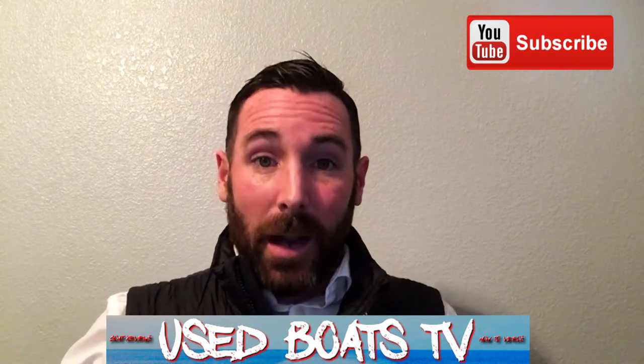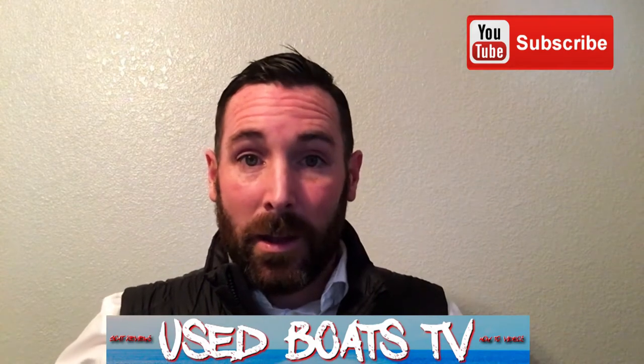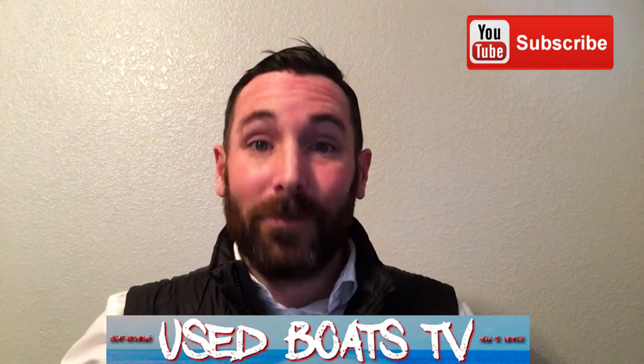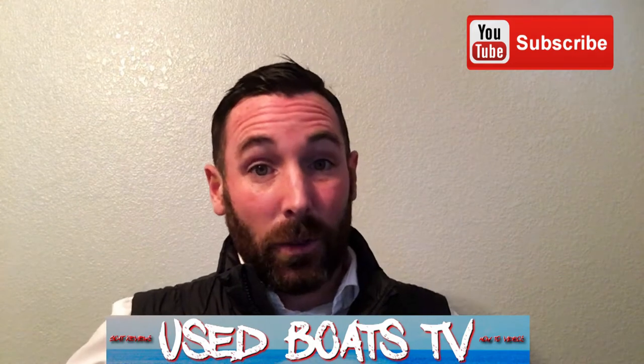Hi folks, it's me Brandon Johnson and I'm the host of most every one of the videos here on our channel, which is Use Boats TV. Now the purpose of this channel is to provide boat information. Now if you're here looking at boats that we have for sale, great, I'd be happy to sell it to you. However, that's not necessarily the sole purpose of this channel.